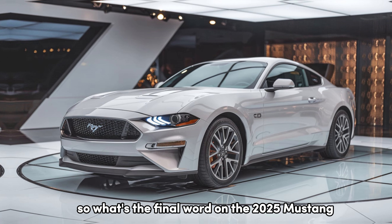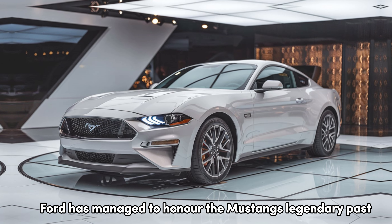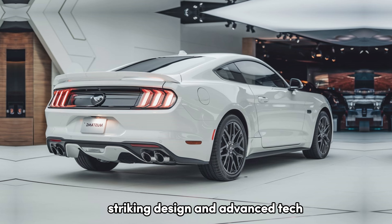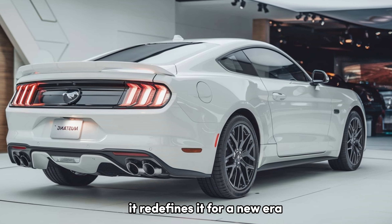So, what's the final word on the 2025 Mustang? Ford has managed to honor the Mustang's legendary past while introducing modern elements that appeal to today's drivers. With its powerful engine options, striking design, and advanced tech, the Mustang doesn't just continue its legacy — it redefines it for a new era.